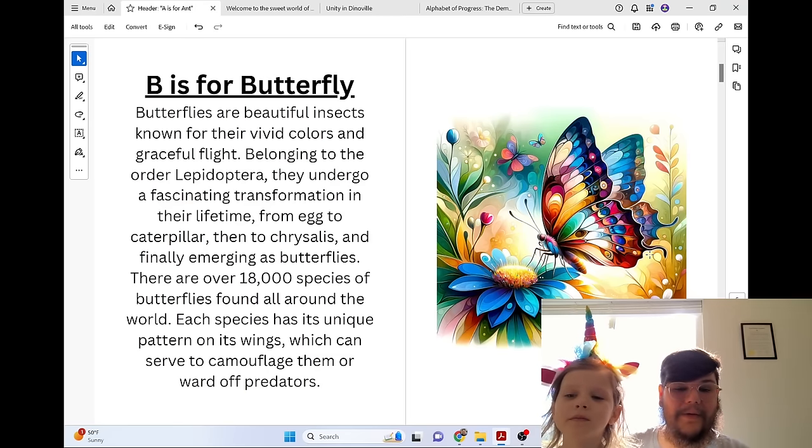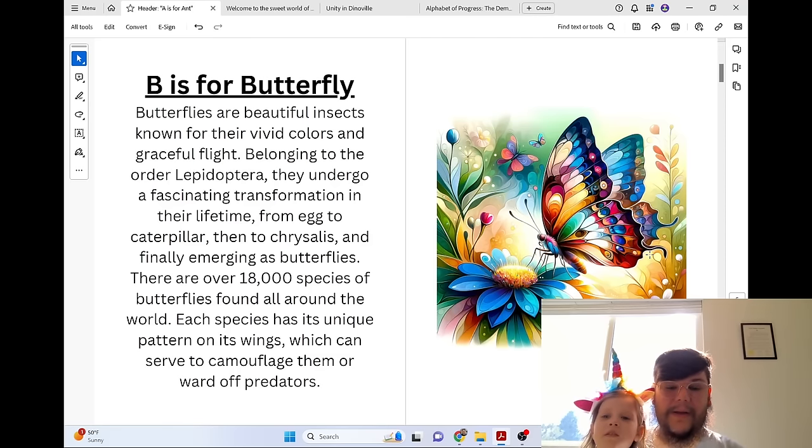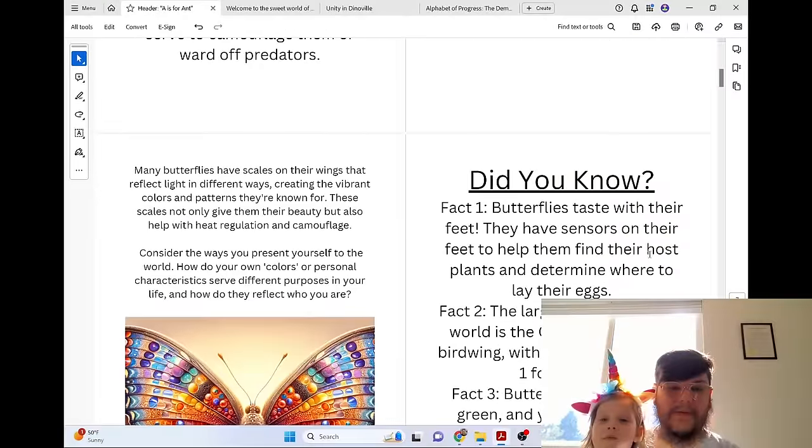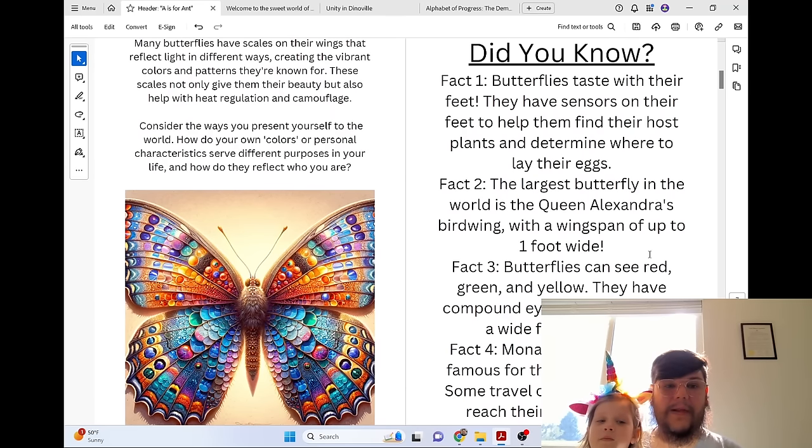There are over 18,000 species of butterflies found all around the world. Each species has its unique pattern on its wings, which can serve to camouflage them or ward off predators. Many butterflies have scales on their wings that reflect light in different ways, creating the vibrant colors and patterns they're known for. These scales not only give them their beauty, but also help with heat regulation and camouflage.